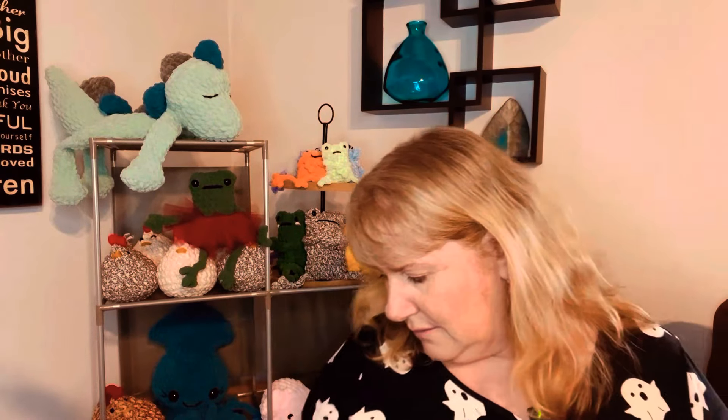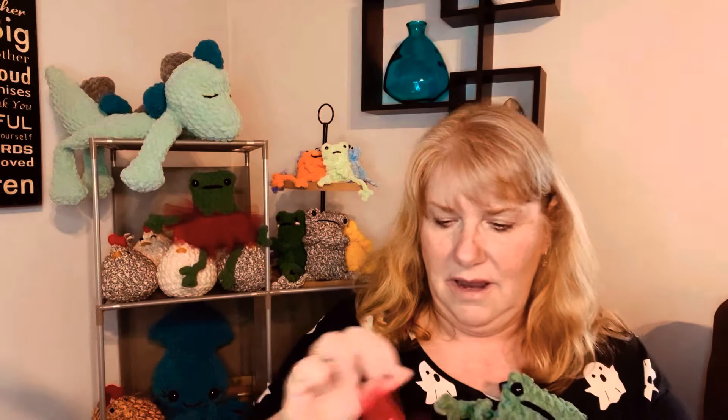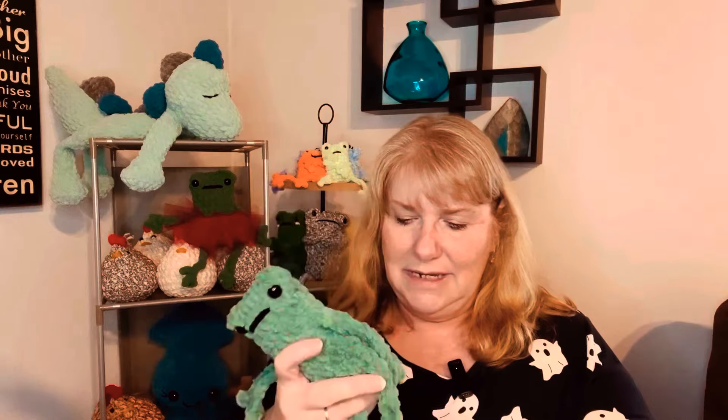They just slip right off, so if somebody doesn't want the tutu — like if it's a little boy — you can just slip it right off. You can see it's just on a hair tie and you loop it through there. I think it's stinking cute.